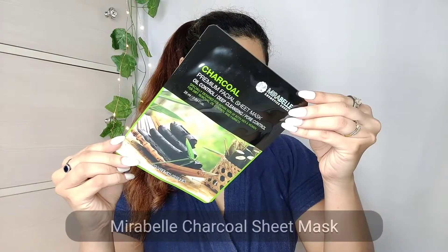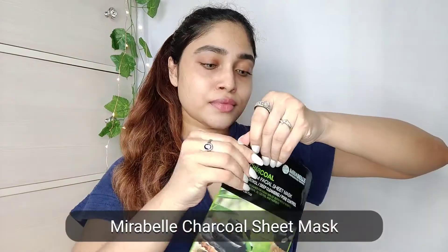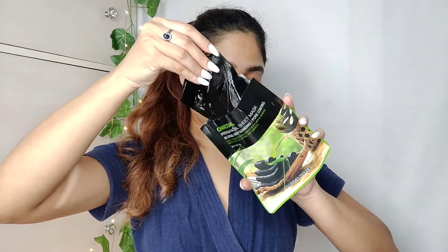Right now my face is looking really very dull, but wait for the magic! Here's the first product — the Mirabel charcoal sheet mask. Oh my god, you guys, I fell in love with this one after using it for the first time.